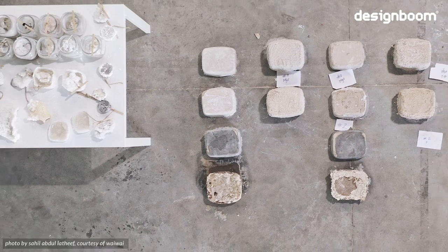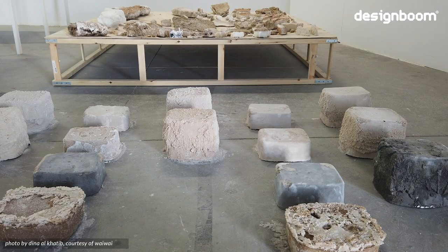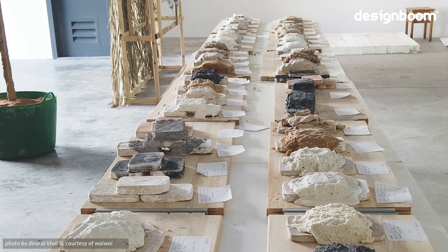The National Pavilion UAE curators Wael Al Alwar and Kenichi Terramoto have partnered with three universities to explore an alternative building material inspired by the Sabka ecosystem.